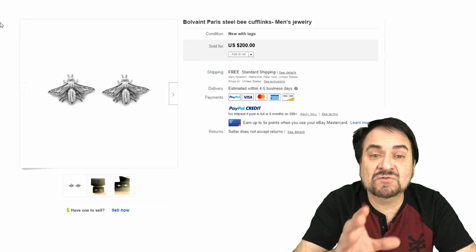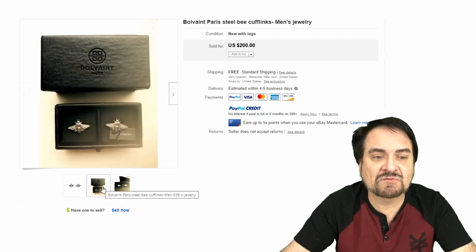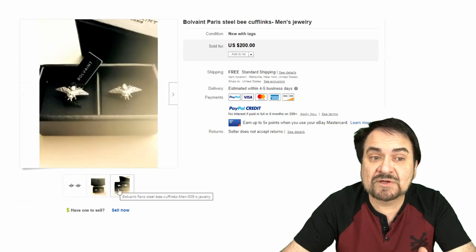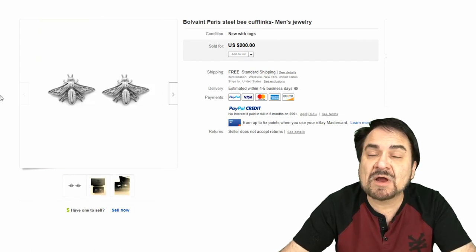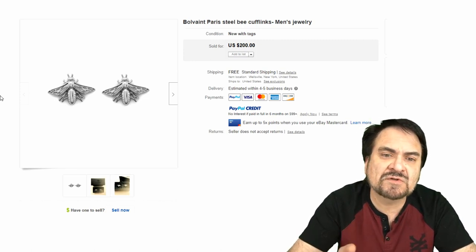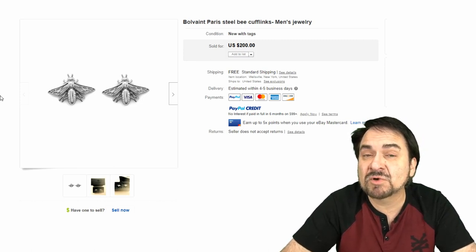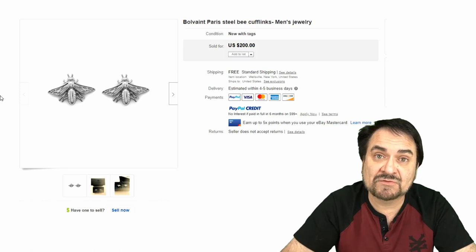Now here's a Bolvain marked piece from Paris — this is steel, it's bumblebees. Something unique. Again, this doesn't have to come in a box, it doesn't have to be new. Just look for the name on these pieces. You would be surprised at the value in new ones that aren't sterling or gold and what they can still go for. $200 new with tags. Without the tags and box, you're still looking at a good $100 on something like this.